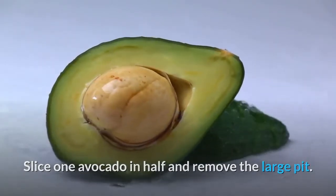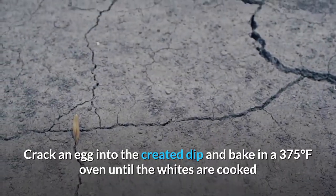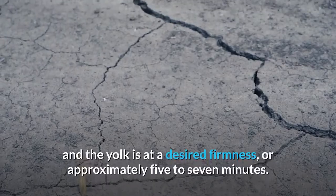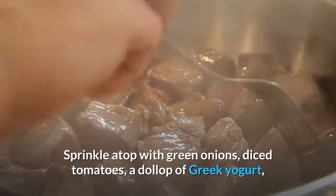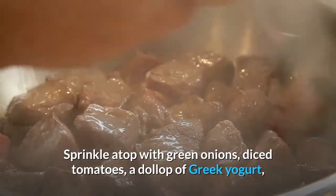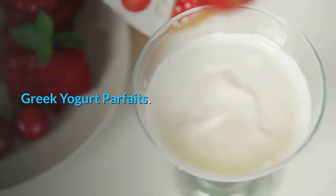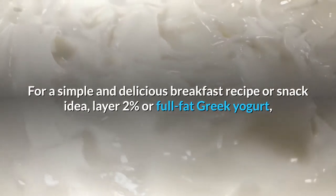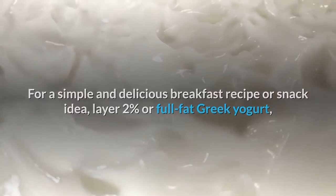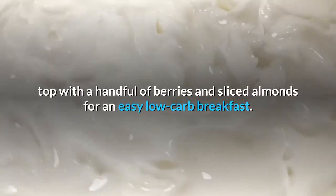Avocado egg: start your morning with a healthy dose of healthy fats. Slice one avocado in half and remove the large pit, crack an egg into the created dip, and bake in a 375°F oven until the whites are cooked and the yolk is at desired firmness, approximately five to seven minutes. Sprinkle with green onions, diced tomatoes, a dollop of Greek yogurt, and a drizzle of hot sauce if craving a little spice. Greek yogurt parfaits: layer two percent or full-fat Greek yogurt, top with a handful of berries and sliced almonds for an easy low-carb breakfast.